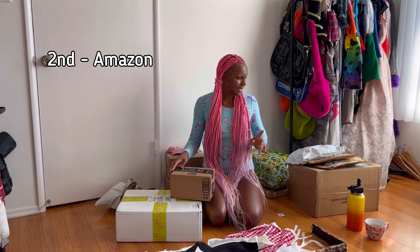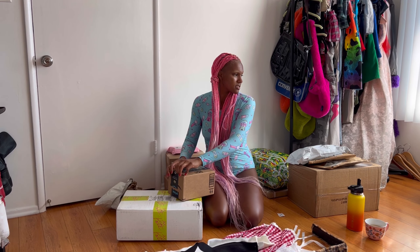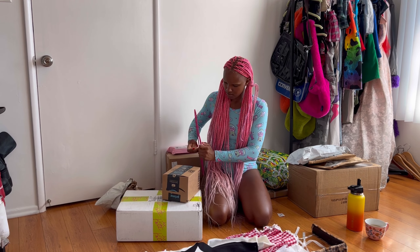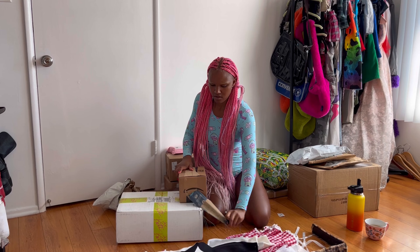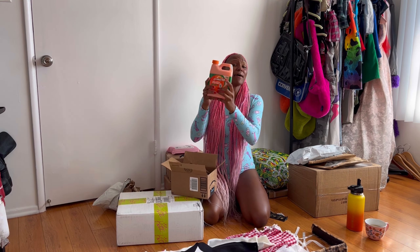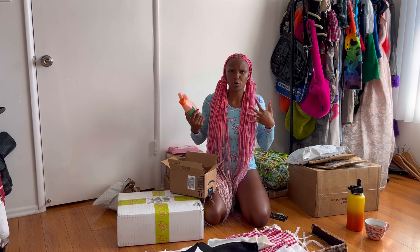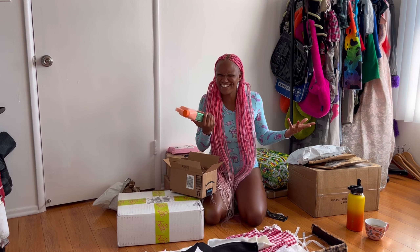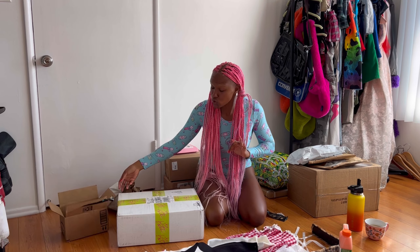Moving on to the next box — opening up this Amazon box. I got some things for myself, some stuff for my house, and stuff for Halloween. I got paint stripper because I bought furniture from Goodwill and Salvation Army — it's brown wood and I want to paint it yellow, blue, and red. DIY projects coming soon.